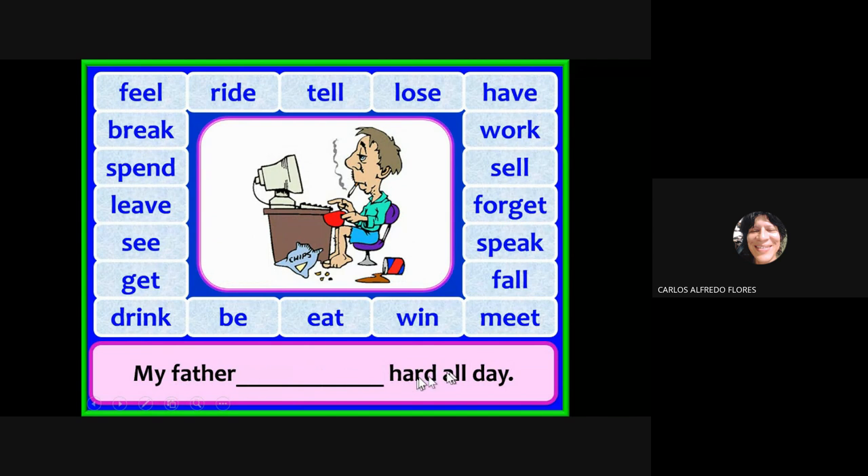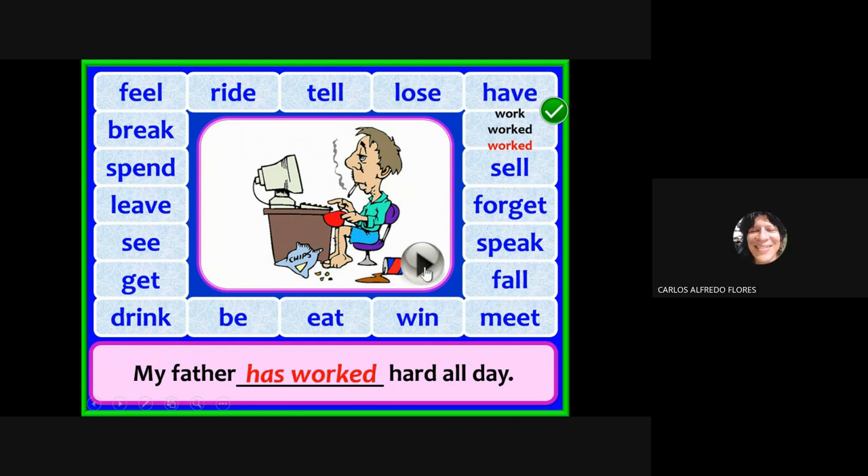My father has worked hard all day. Look at the picture — poor teacher, teaching the class right now with coffee, chips, sweet bread, and soda. The answer is: my father has worked hard all day. Good pronunciation — congratulations!